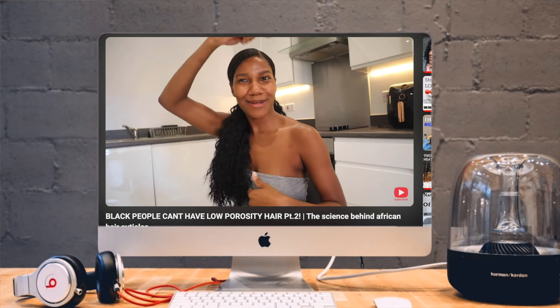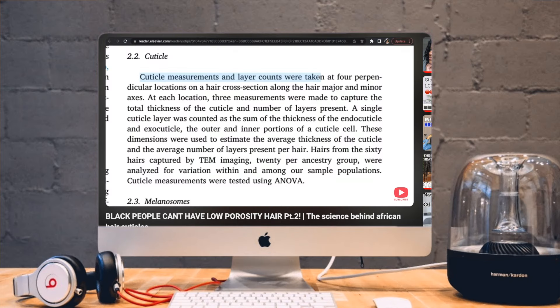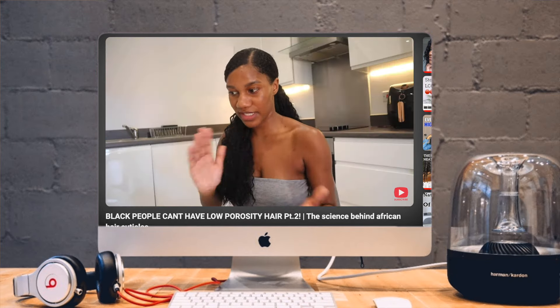Protein is really good at being reactive, but it's also a proactive way of avoiding damage. However, a lot of us can naturally struggle with protein overload. One of the reasons is that Black people tend to have high porosity hair — if you haven't watched my video on why Black people don't have low porosity hair, you need to watch that. Because we have highly porous hair, we can absorb a lot of protein quickly, which can lead to hair being stiff and brittle. On top of that, the coating protein leaves on our hair can also hinder moisture penetration.